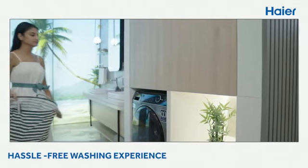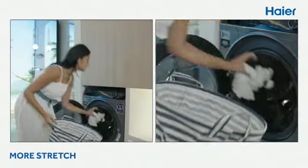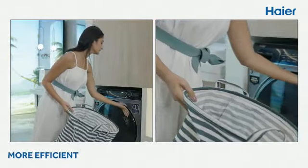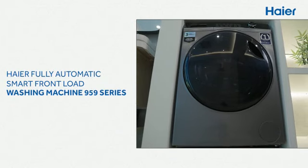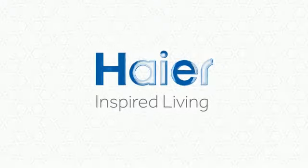Enjoy a washing experience that is hassle free, more clean, more fresh, more efficient. Haier's fully automatic smart front load washing machine — 959 Series. Think big, own bigger.